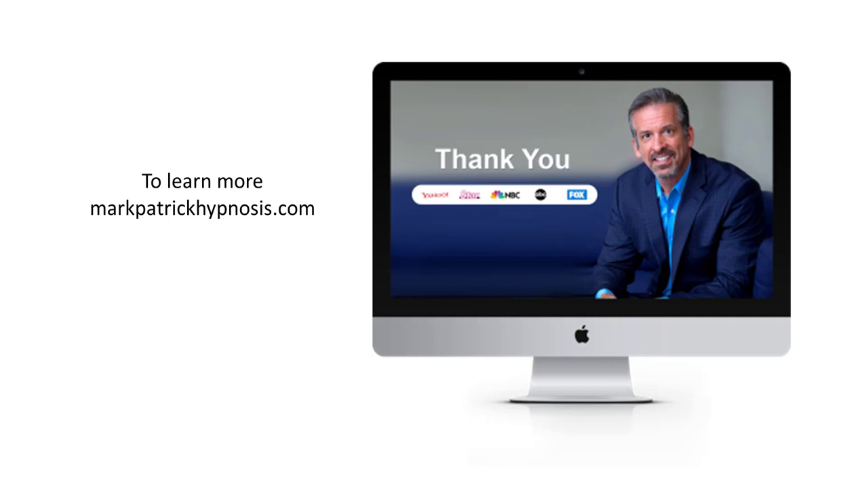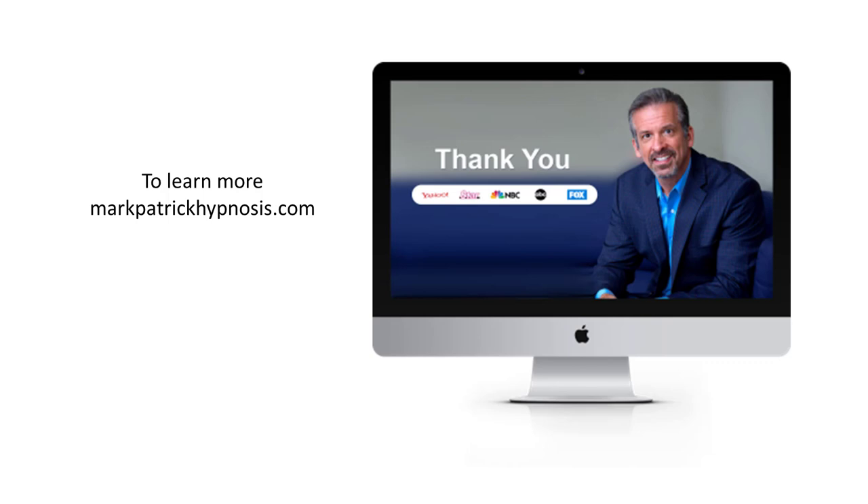As we reach the end of this video, I want to thank you for watching in its entirety. If you want to learn more information about how hypnosis works or take a look at some of the programs that we offer, just go to markpatrickhypnosis.com and you'll be able to find out a lot more about how to get your life on track the way you know you deserve. Thanks again for watching this video.